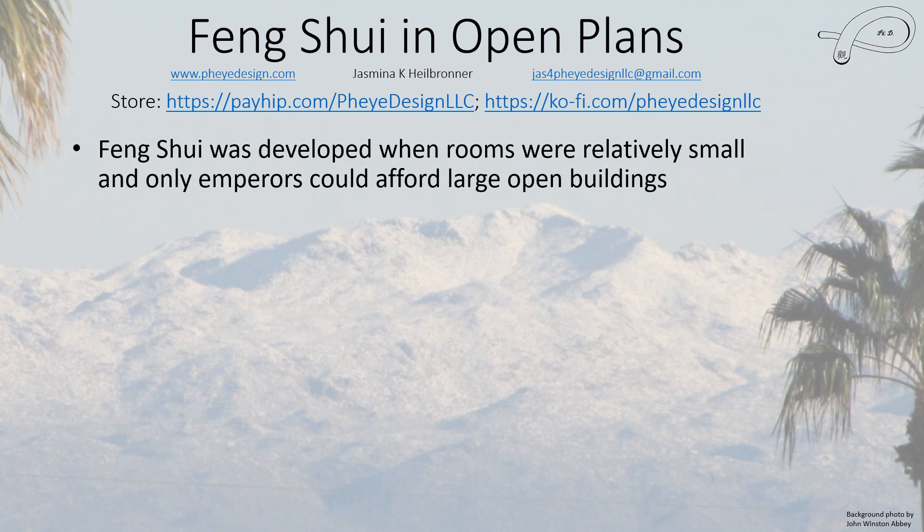Hello everyone, this is Jasmina and in this video I'm going to talk about how to deal with feng shui in open floor plans. Feng shui was developed when rooms were relatively small and only emperors could really afford large open buildings. Those buildings were not for living; they were doing official work. Large open spaces are actually good for feng shui because you don't have to worry about walls and doors stopping the flow of qi. A studio apartment is actually good because every single area receives qi simply because there are no walls.